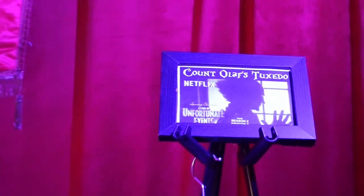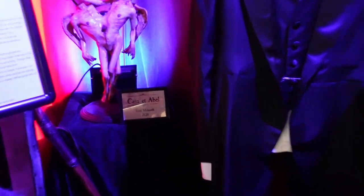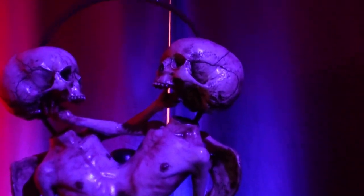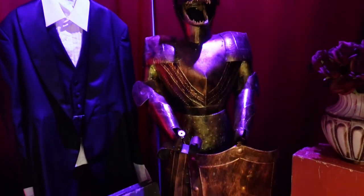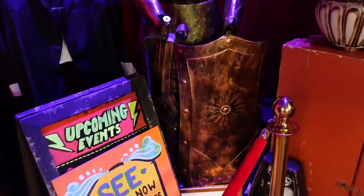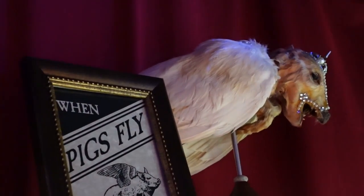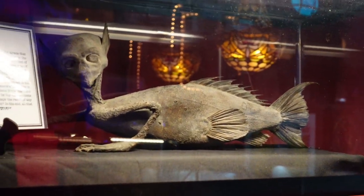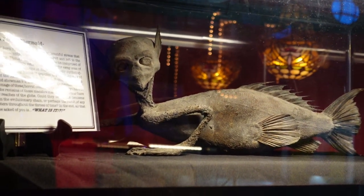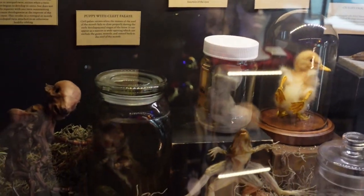You never know what you're going to see here, such as Count Olaf's tuxedo from the Netflix series. Or, over here, Cain and Abel — this is a model of Siamese twins. Well, they're skeletons, at least. And this alligator knight is probably one of my favorite things I have seen anywhere. I would totally put that in my house. Moving forward, we see things like a majestic jackalope, a flying pig, and then a very interesting version of a Fiji mermaid — it almost looks like it's got a hawk or bird head there.